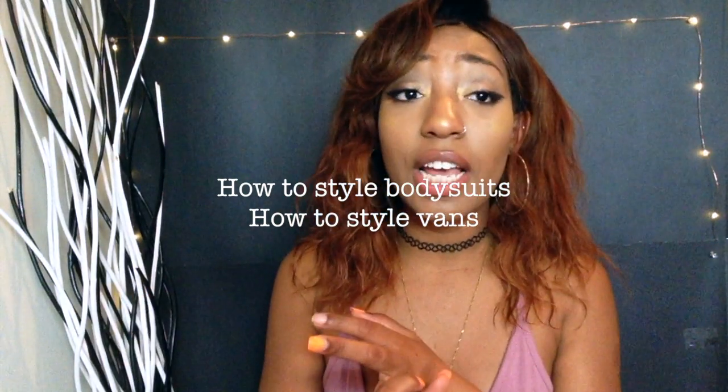I'm definitely going to do a lookbook featuring all of the items I got — not only now but across future haul videos — showing you different ways to style them, because my try-on haul is just me trying things on, not really showing how to style them. Give this video a thumbs up if you want to see a styling video. I could do series like how to style bodysuits or how to style vans. Ever since I got my first pair of vans, I only wear vans — I have so many shoes but it's never enough.